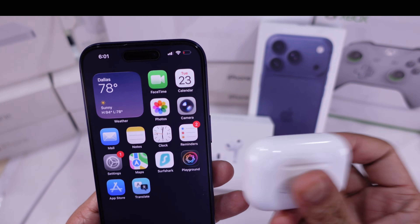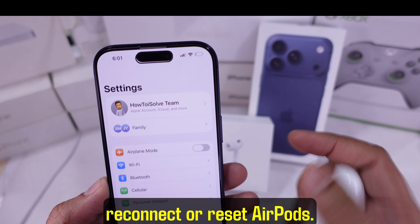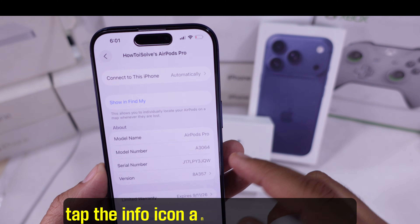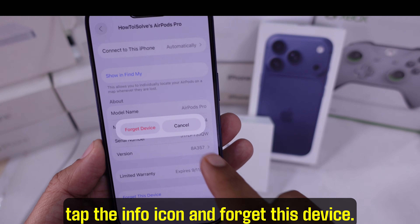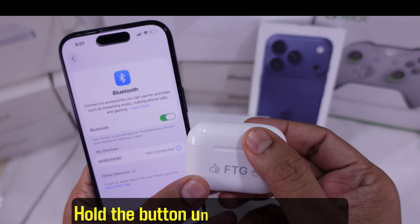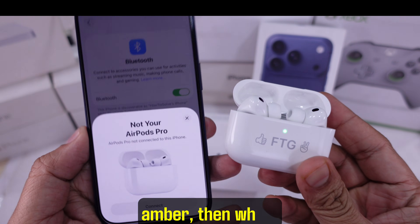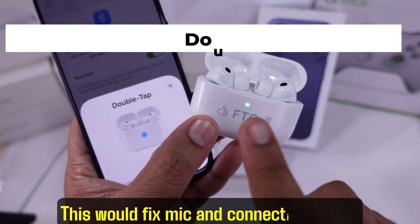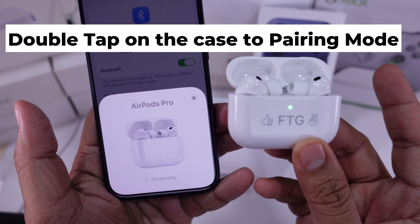Fourth solution: reconnect or reset AirPods. Go to Bluetooth settings, tap the info icon, and forget this device. Then put your AirPods in the case and hold the button until the light flashes amber, then white. Repair them and you're good to go. This would fix mic and connection issues that people usually complain about.